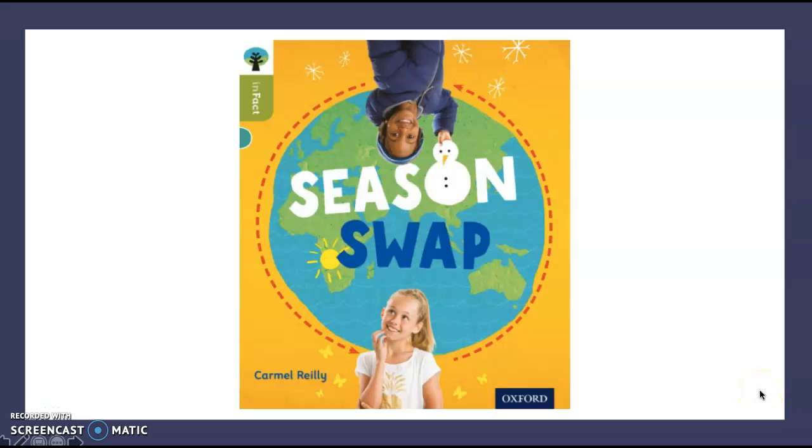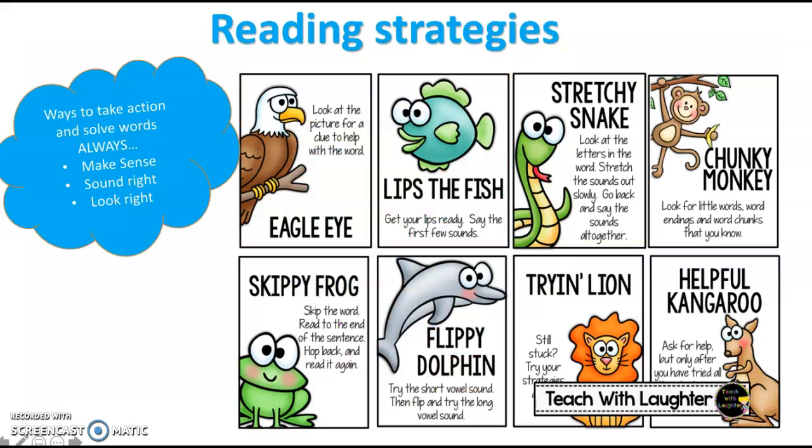Good morning boys and girls. I hope you are all well. I hope you've had a lovely weekend and you are all staying safe. This week on guided reading we are going to be looking at a new book. But first let's remind ourselves of our reading strategies.